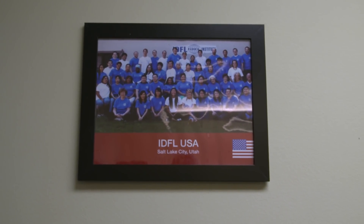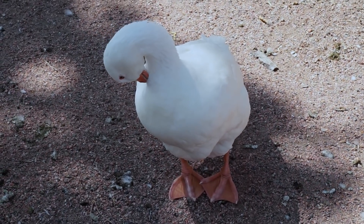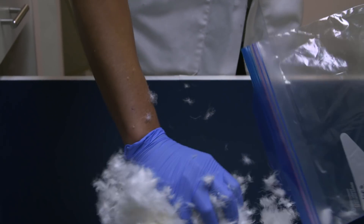We've got 150 people working at IDFL worldwide and they've all found that down and feathers, even though it sounds boring, is actually pretty exciting. It's a small worldwide industry and there are a lot of unique opportunities within the down and feather industry. It's a product that's naturally produced and a great product to work with and to test.